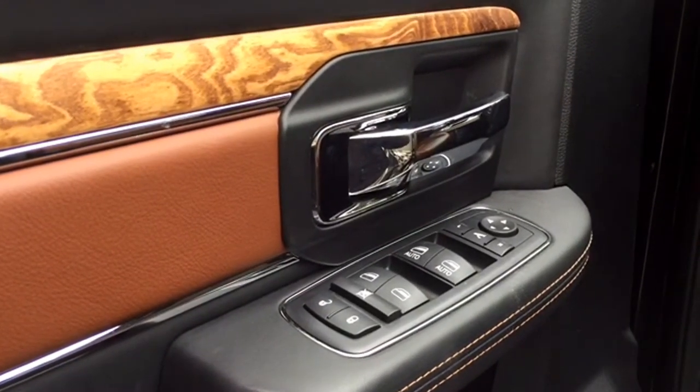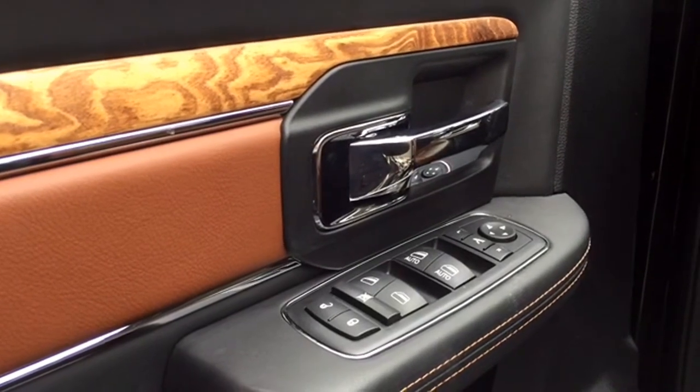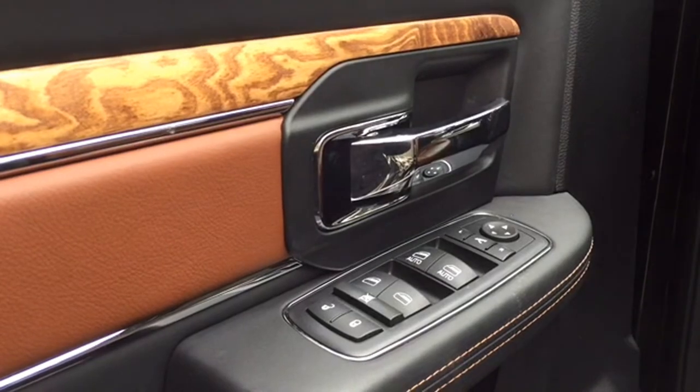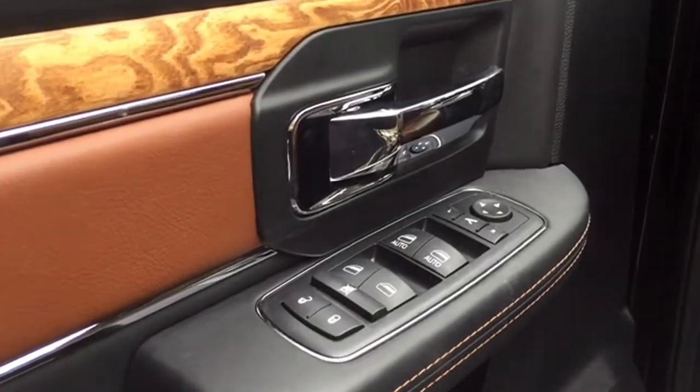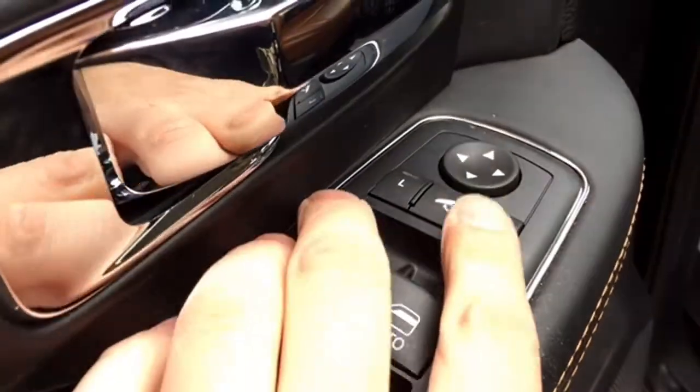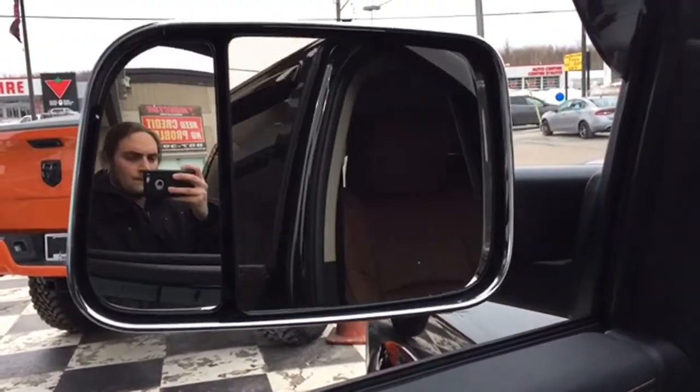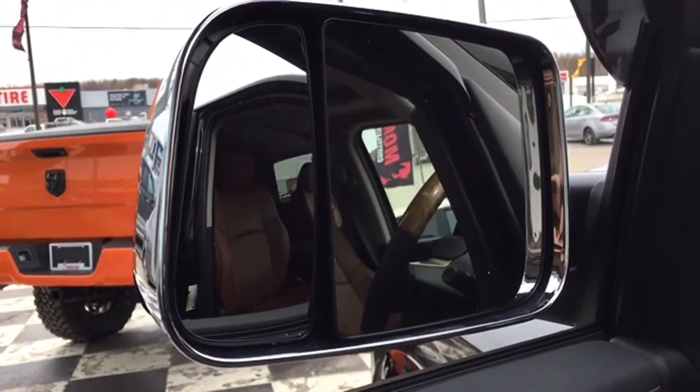Leather door paneling in two tones with bright stitching, genuine wooden inserts and chrome accents surround your master controls for your powered features. Powered mirrors, windows, and speed-sensitive powered locks are at your fingertips. Those front windows are one-touch technology, the mirrors are power-folding, and there's a beauty Alpine speaker giving you that premium sound.